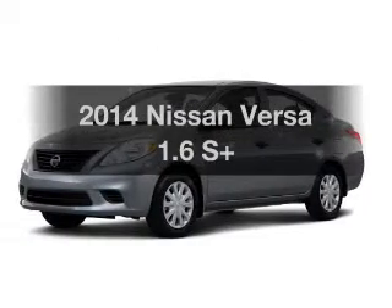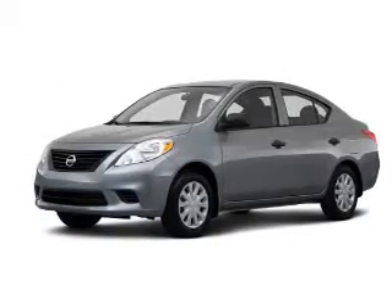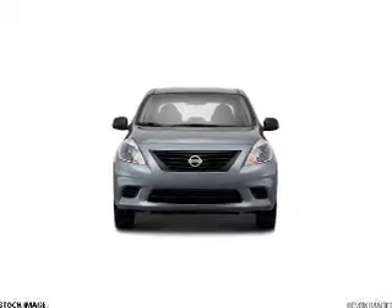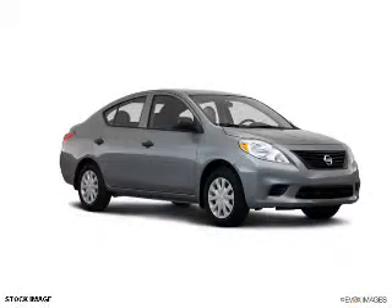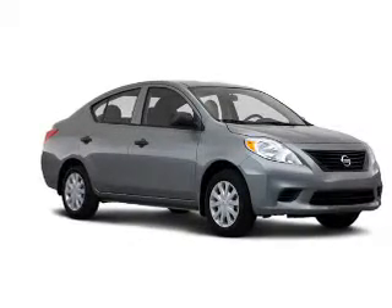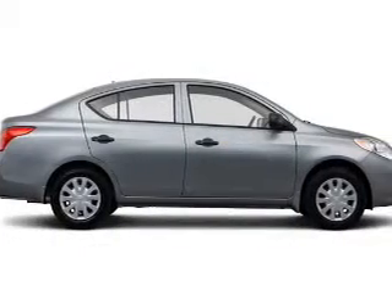Introducing the 2014 Nissan Versa. If you're looking for a first-rate auto, this one could be yours today. The powertrain includes front-wheel drive with an efficient four-cylinder engine connected to a smooth-shifting automatic transmission. Brake safely with the anti-lock braking system.